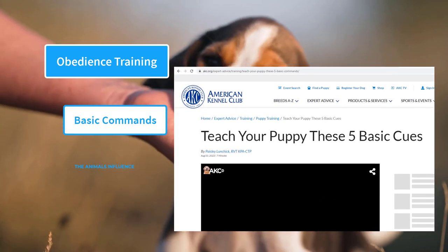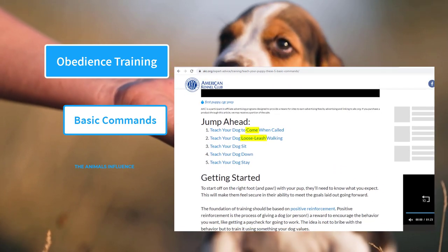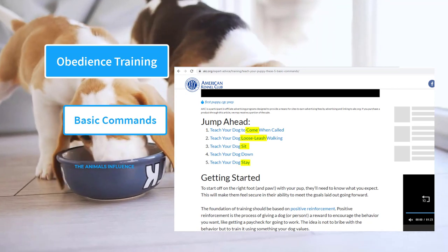The basic commands build a foundation for the future training process. According to the American Kennel Club, there are about 5 basic commands that every puppy needs to learn. These are: come, heel, sit, stay, and down.